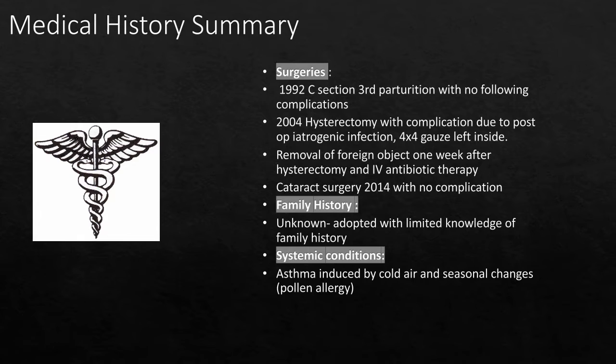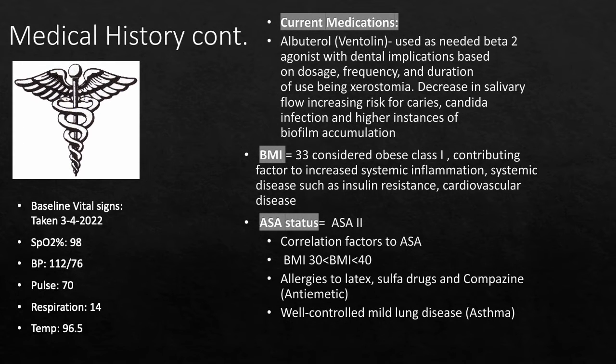The only systemic condition is asthma induced by cold air and seasonal changes. All baseline vitals were within normal limits, taken 3-4-2022. The only current medication is albuterol, a beta-2 agonist that treats bronchospasm. The dental implication is xerostomia and a decrease in salivary flow, leaving her at an increased risk for caries, candida infection, and higher accumulation of biofilm. The body mass index is 33, considered obese class 1, correlating to an ASA 2 status due to a BMI between 30 and 40.